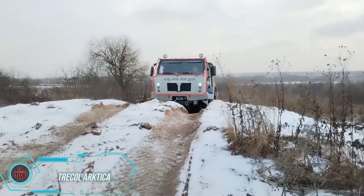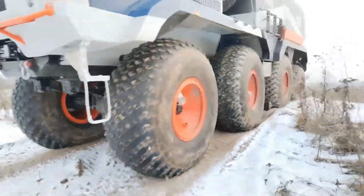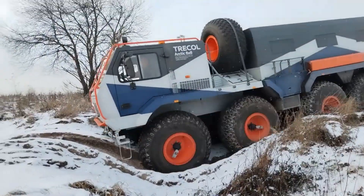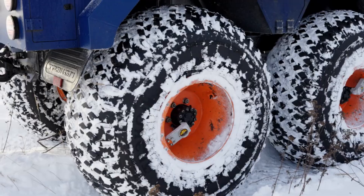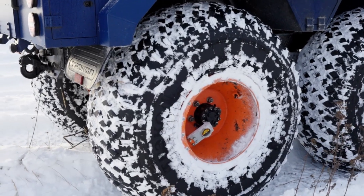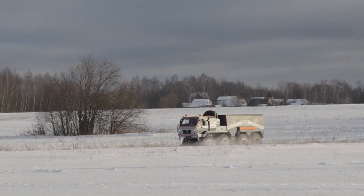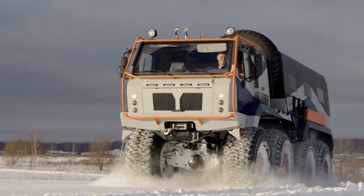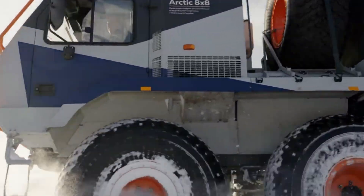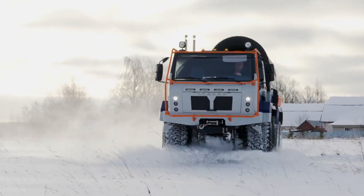If you're looking to go off-roading, the Tracol Arctica is the perfect vehicle for you. It's the first wheeled snow and swamp-going vehicle in the world that can carry a payload of up to 4 tons. Add a trailer and it can handle an additional 1.5 tons. With all-wheel drive and a ground clearance of 53 centimeters, you'll feel safe driving it even in the Arctic. The wheels have a diameter of 1.6 meters, making the average person only 10 centimeters taller than them. The vehicle is equipped with a 170-horsepower diesel engine and has 21 seats inside.